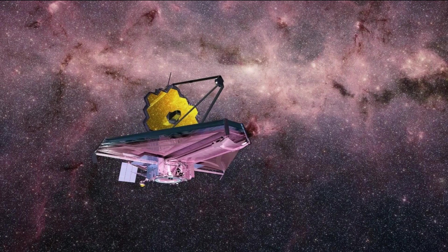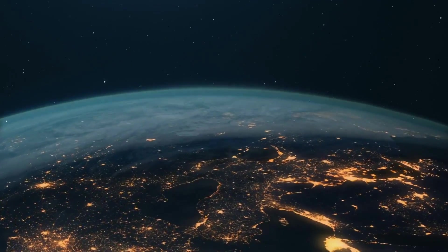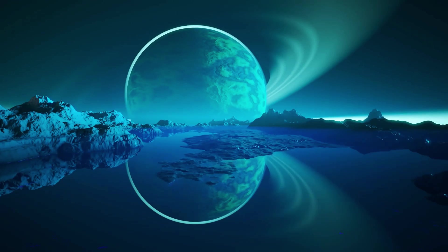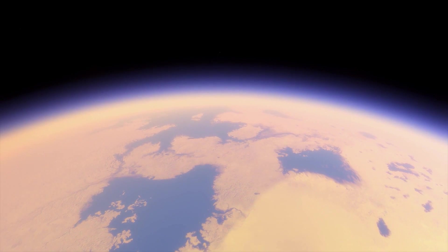The JWST will also be able to study the birth and death of stars and the formation of galaxies in unprecedented detail. This will give us a much better understanding of how these celestial objects form and evolve over time, and will provide new insights into the early universe.